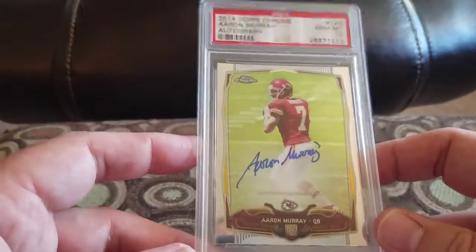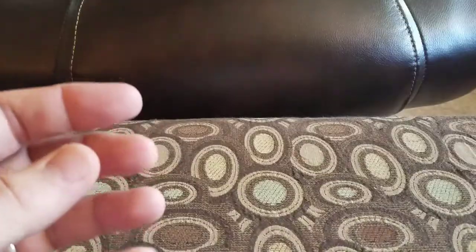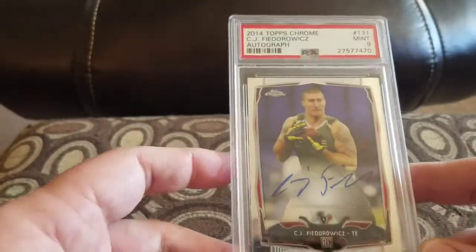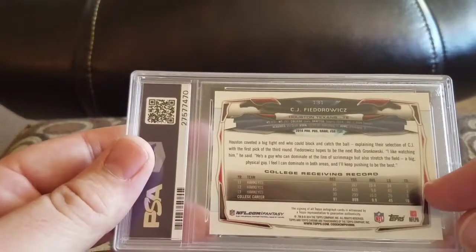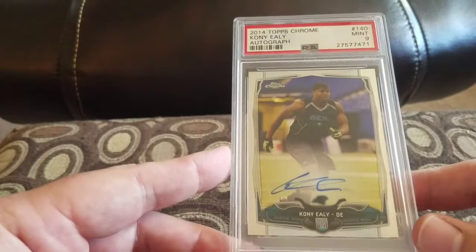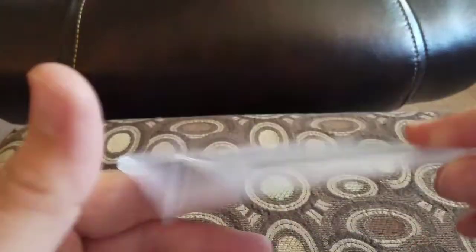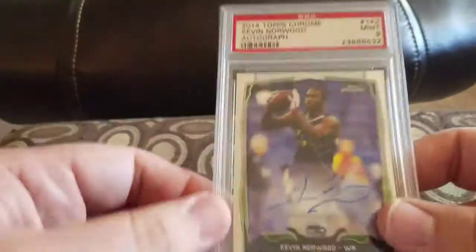Aaron Murray in a 10 — pretty sure that was a self-submission. Like I said, most of these, like 80%, are self-submissions. CJ Ferrotsky of the Texans in a nine. I mean, I'm sure half these people don't even play anymore. Coney Early in a nine — was he even drafted? Oh, Panthers — there's a little Panther symbol. Kevin Norwood in a nine for the Seahawks.